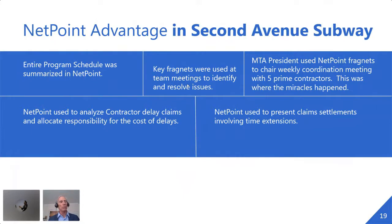I was there when he actually called the president of Schindler Elevator in Germany and told him he needed five inspectors on site the next day, because this was New York City Transit and if the train didn't open, the governor was going to come over. These things actually happened — people mobilized. Later, when the project ended, we used NetPoint to analyze contractor delay claims, allocate responsibility for delays, and present the claim settlements of those time extensions.